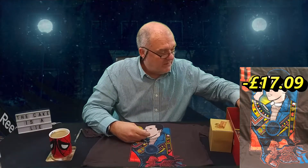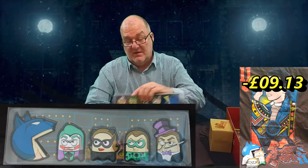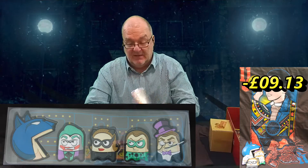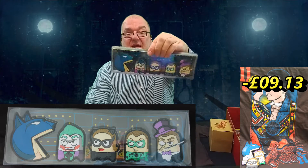There is something here — magnets. There's a bunch of stuff on the back but they're magnets. They're Batman as Pac-Man fridge magnets.